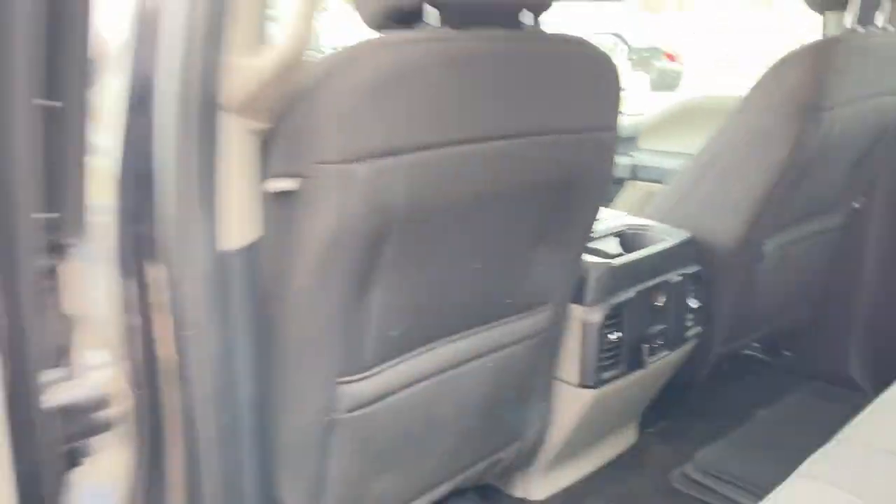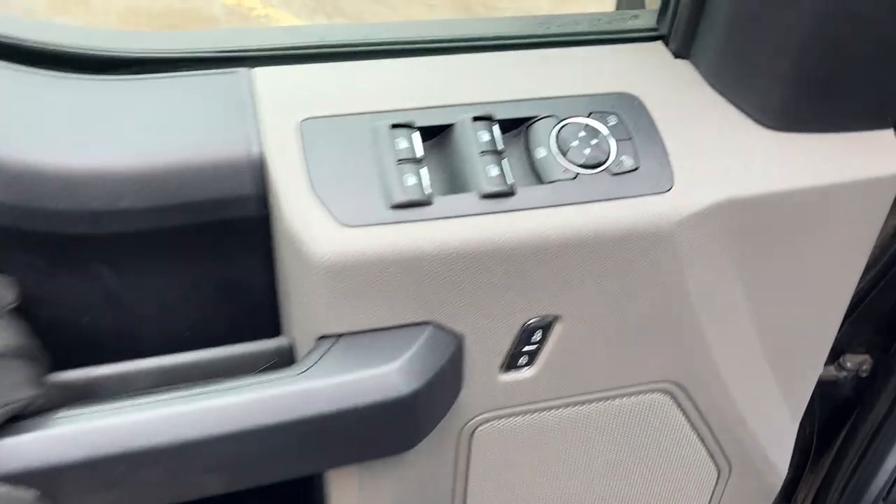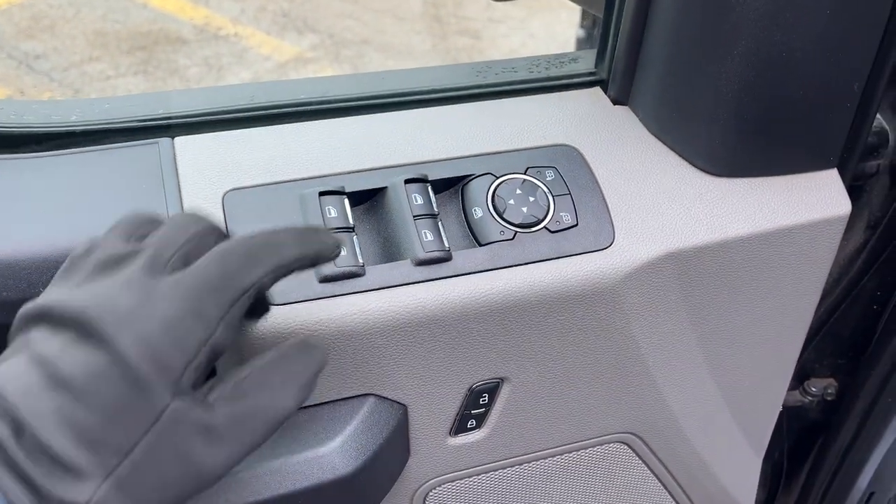Coming around to the front of the truck, there's plenty of storage inside the driver and passenger doors, power windows and locks, power glass adjustable mirrors, automatic headlights, and really comfortable bucket seats up front.